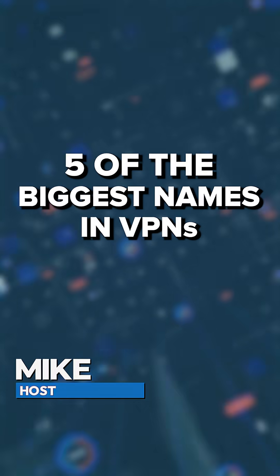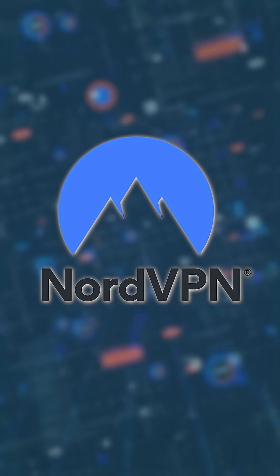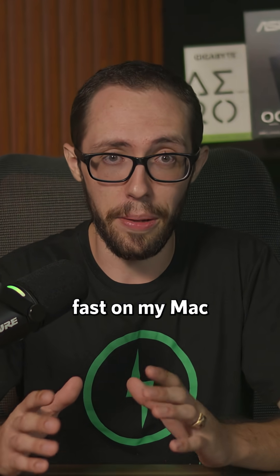I spent weeks trying five of the biggest names in VPNs on my own Mac Studio and my M3 MacBook Air. First up, NordVPN. It's clean, responsive, and doesn't feel like a port from another OS. I particularly liked their Nord Linux protocol because it was consistently fast on my Mac Studio.